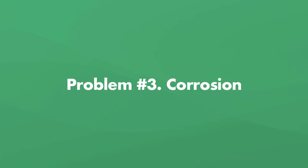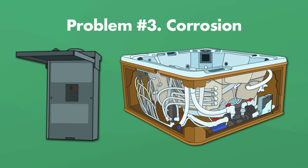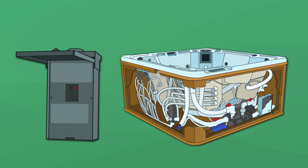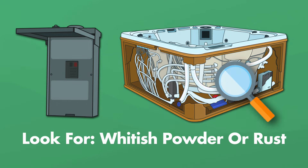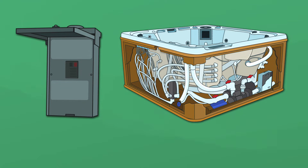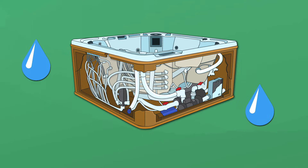Problem number 3: corrosion. Corrosion is inevitable, but it can cause your spa components to malfunction. Inspect the breaker box and inside your spa cabinet for any obvious signs of corrosion — typically you'll see whitish powder or an appearance of rust around component connectors. Carefully inspect wire connectors, ground wires, the control panel, and anywhere you can see component wiring. Repairing corrosion depends on where you found it and how bad it is. You may need to clean off corroded connectors with a wire brush or electrical contact cleaner, replace the wiring altogether, or repair any leaks causing dripping water.